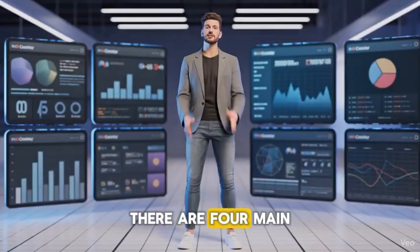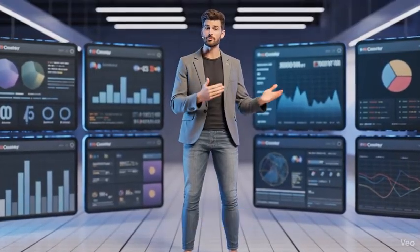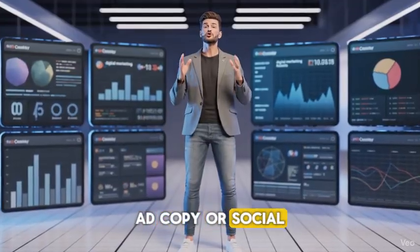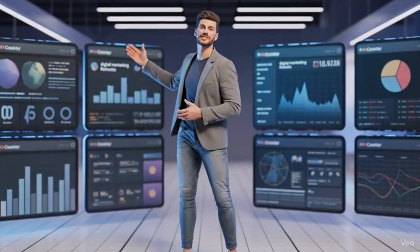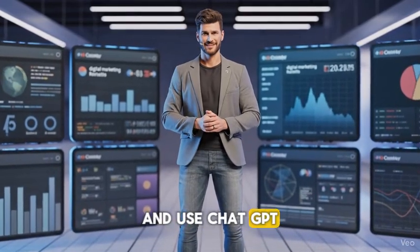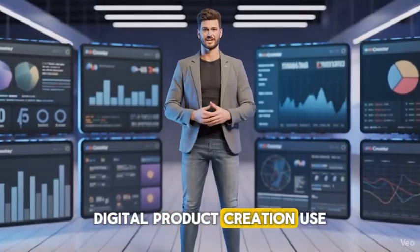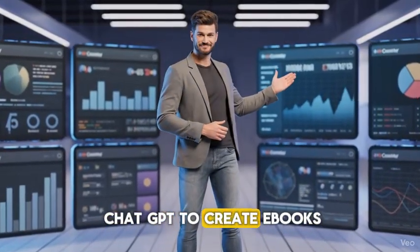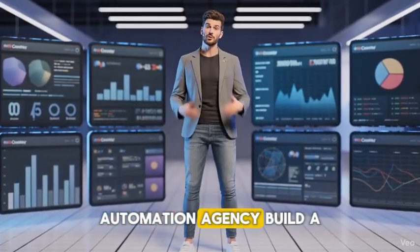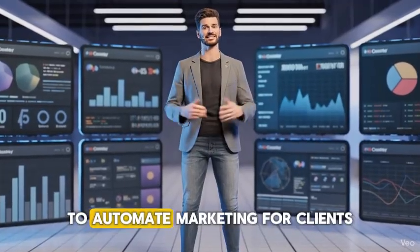There are four main ways to earn $2,000 or more monthly using ChatGPT. Freelancing — offer content creation, ad copy, or social media management services. Affiliate marketing — promote digital tools or courses and use ChatGPT to write product reviews and sales emails. Digital product creation — use ChatGPT to create ebooks, templates, or online courses. Automation agency — build a small business that uses ChatGPT to automate marketing for clients.